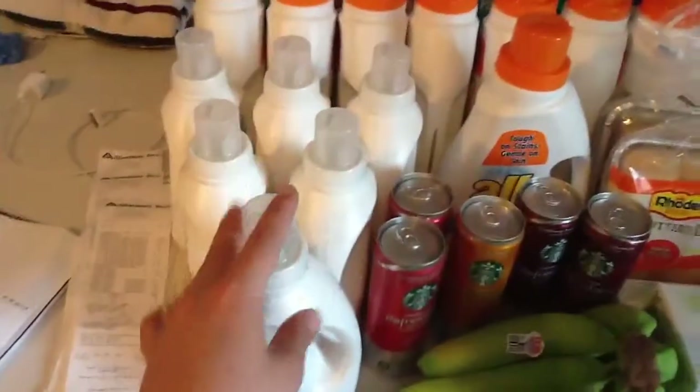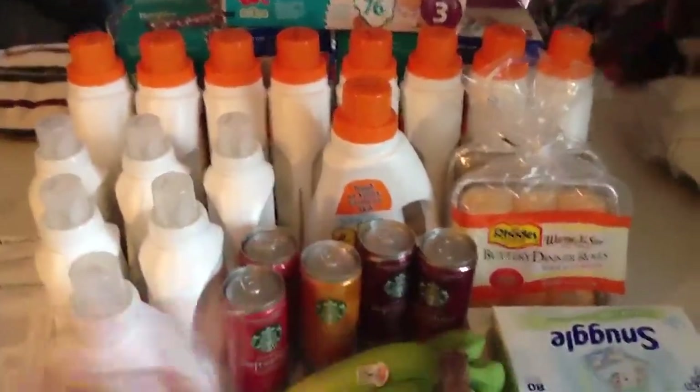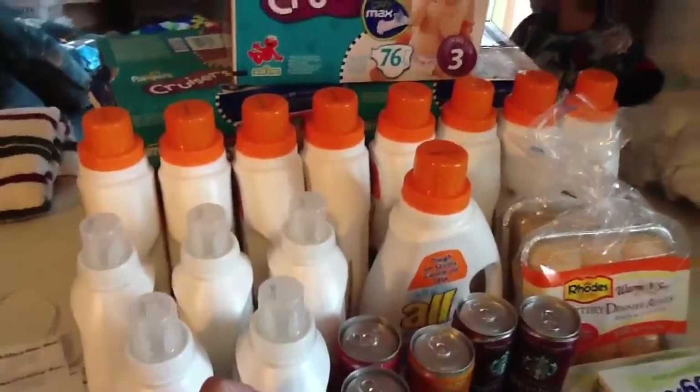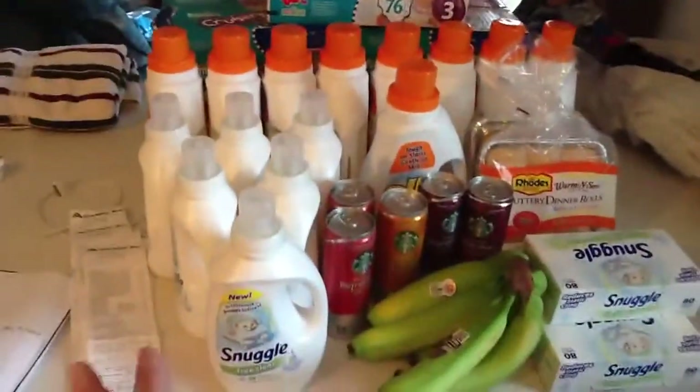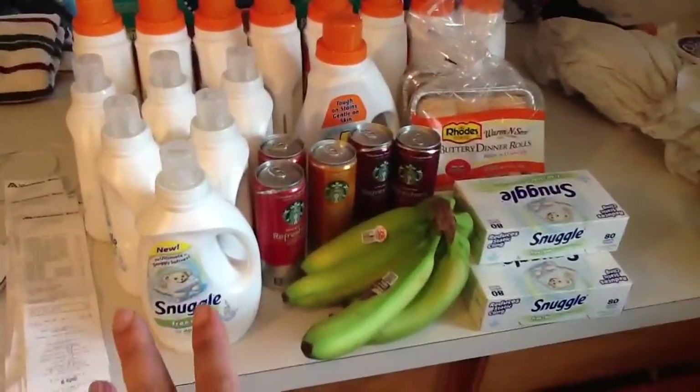So all of the Snuggle came out free for each bottle of All I bought. I ended up with nine bottles of All, six bottles of Snuggle, and six of the sheets. I did that transaction three times, so I ended up paying a total of $17.91 before tax for all nine bottles of All and all nine Snuggle.